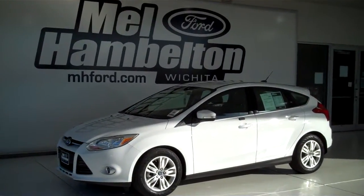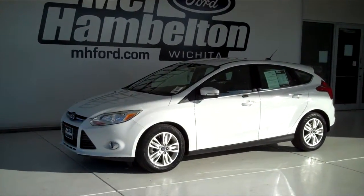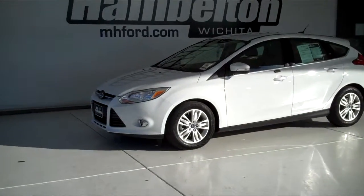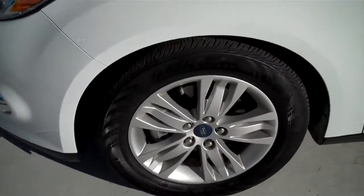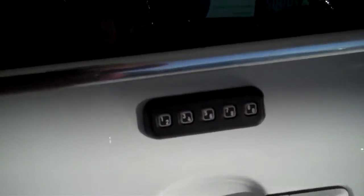130-462A is a pre-owned 2012 Ford Focus SEL. It is Oxford white in color. It's got the factory alloy wheels and keyless entry on the door.